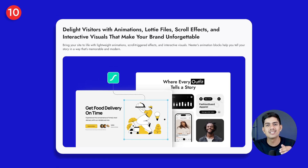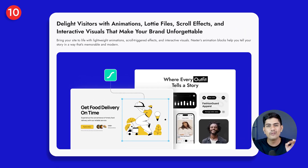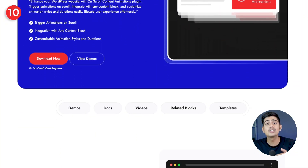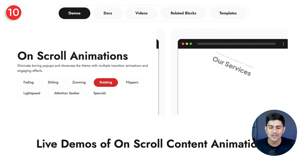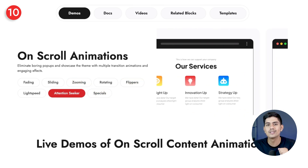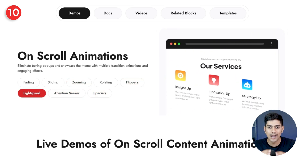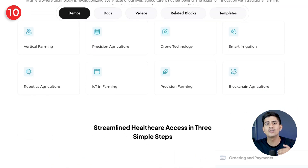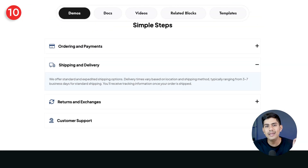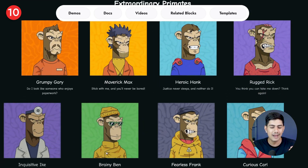When visitors do start exploring, that's your moment to shine. Your goal is to turn a simple scroll into an experience that feels dynamic, engaging, and hard to forget. Nexter enables you to add lightweight animations, smooth scroll effects, and playful Lottie icons that draw attention where it matters most. They won't slow your site down, and they'll make your key sections pop, guide eyes to your CTAs, and make every interaction feel more memorable.